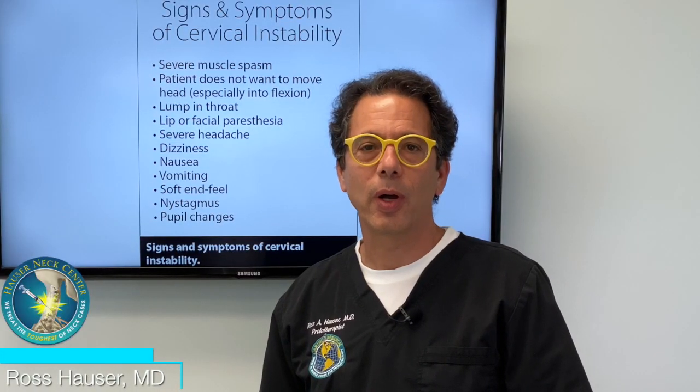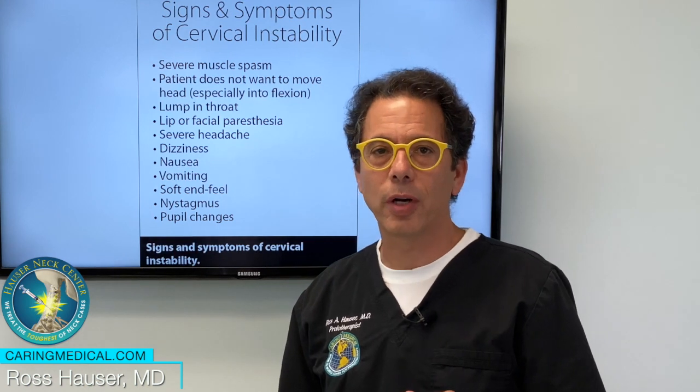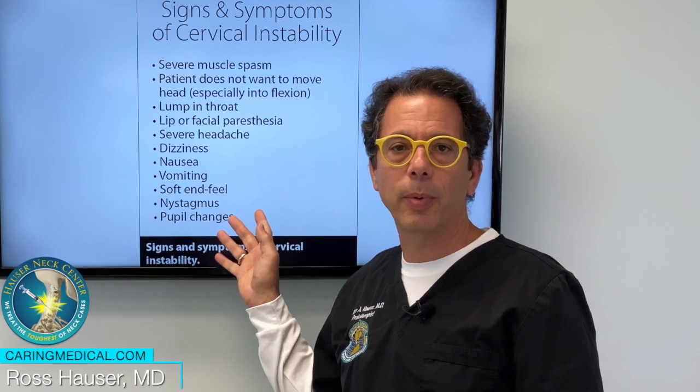Hi, my name is Dr. Ross Hauser. Welcome to the office here in Fort Myers, Florida of Caring Medical, Florida. These are a lot of the symptoms of cervical instability.